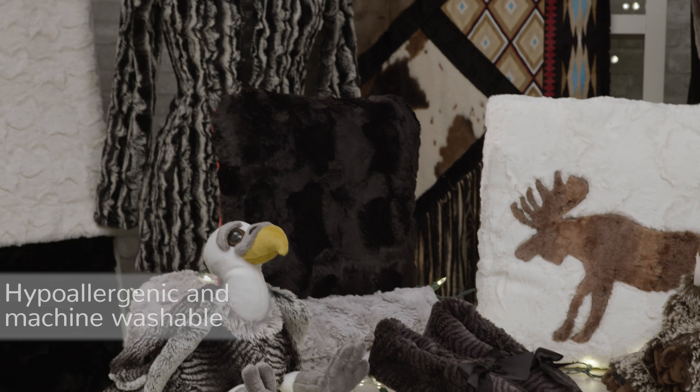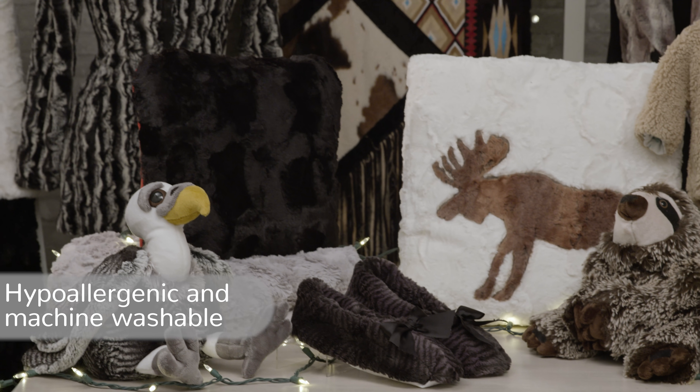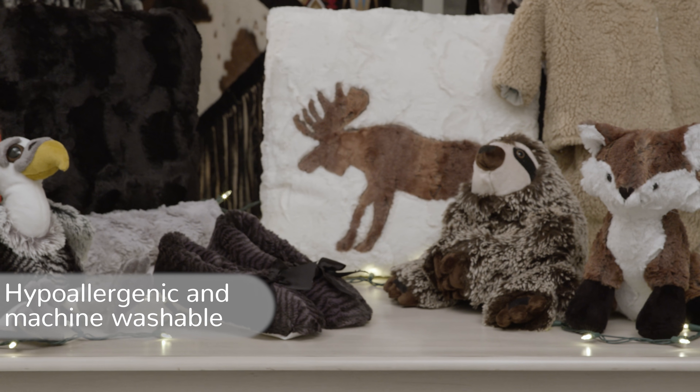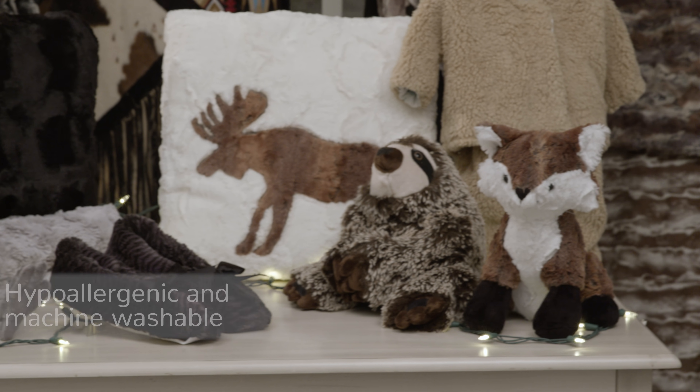Also, all Luxe Cuddle is hypoallergenic and machine washable. For best results, wash on cold and tumble dry with low heat.